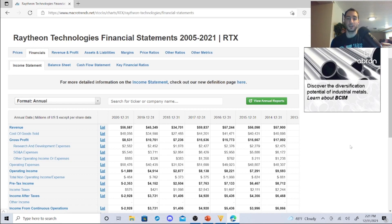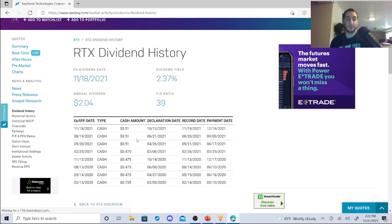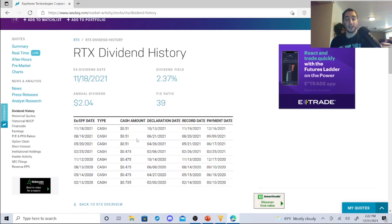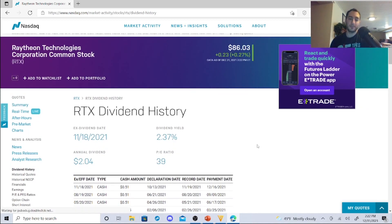What you want to see as investors is whether their products are working and in demand — and I'd say absolutely, after looking at their products. It's all about the aerospace and military. Now for their dividend history: in 2020 they were at 73 cents, then you can blame the pandemic — it dropped to 47 cents — and they're jumping up slowly to 51 cents. They have a PE ratio of 39, an annual dividend of $2.04, a dividend yield of 2.37%, and the stock is sitting at $86.03.